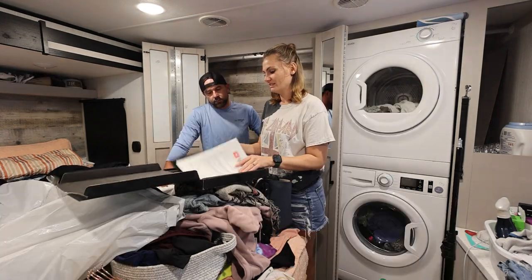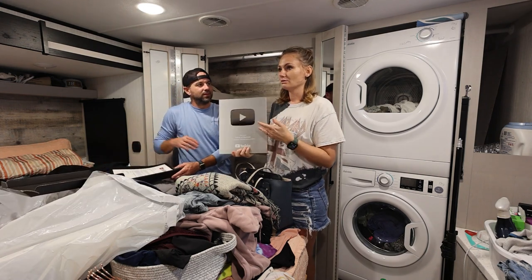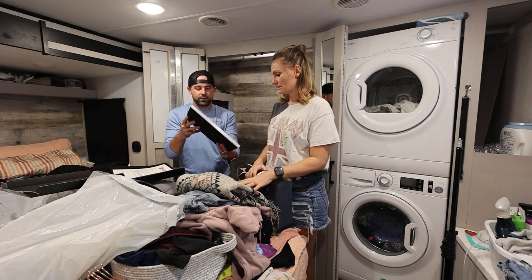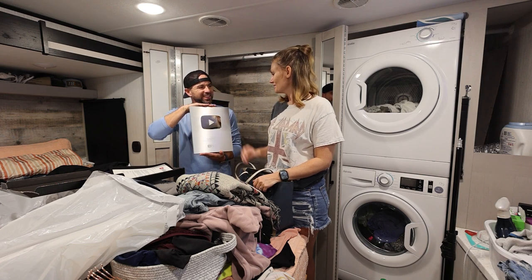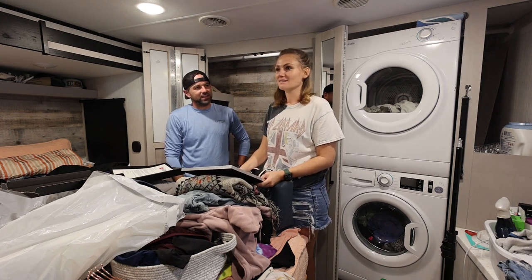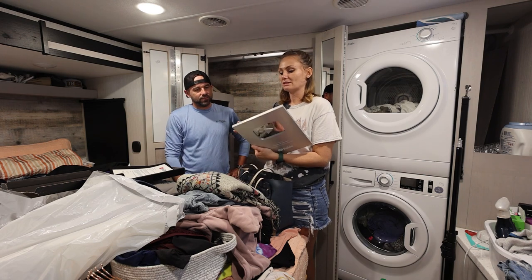We have our silver play button from YouTube that we don't know what to do with. It's kind of heavy, so we've been afraid to hang it — I don't want it to get messed up. It's really cool to have this, but where do we put it? There has to be a way for us to be able to hang it up.